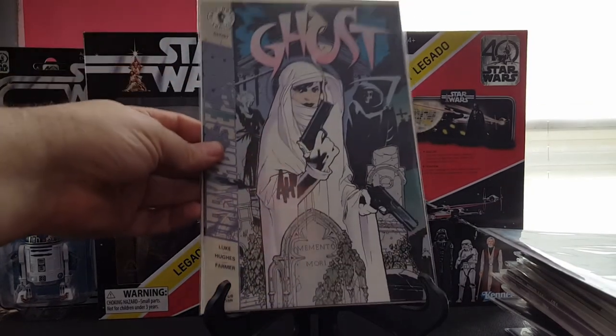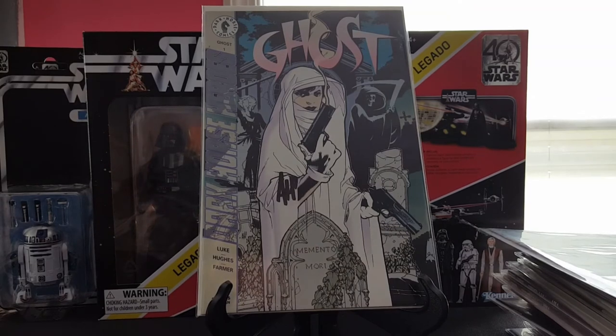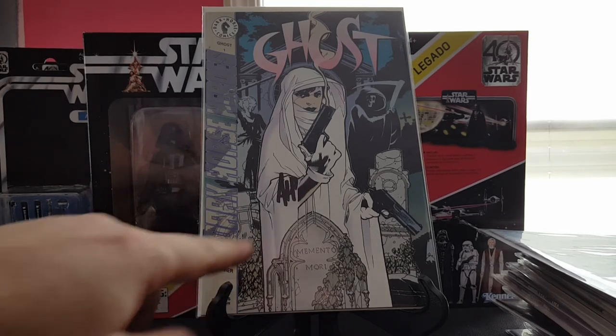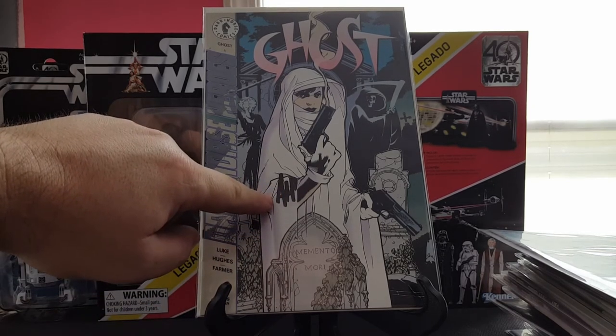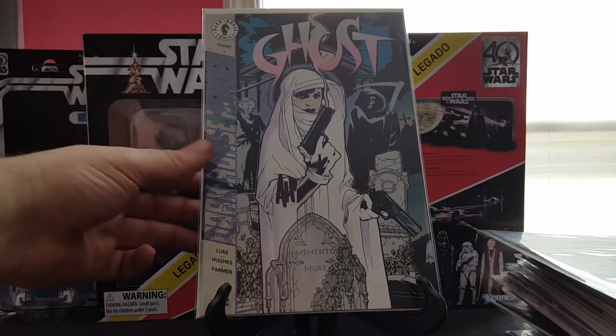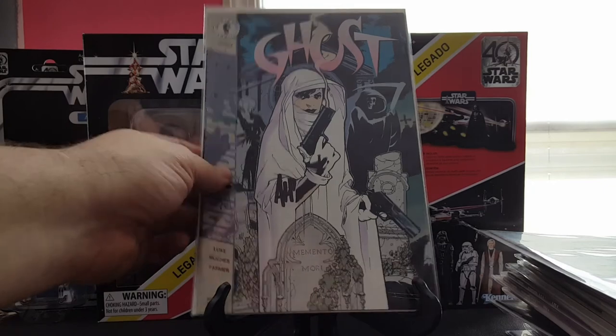Next I have Ghost number one. I didn't notice this until I got it home — my girlfriend actually pointed it out to me. It's autographed! I got this for 50 cents. I don't know if it's a legit autograph, there's no certificate of authenticity, but why would you bother faking it? Really cool to find, super happy about it.